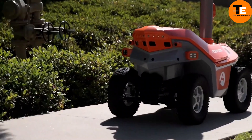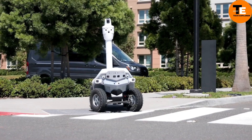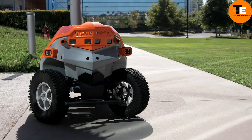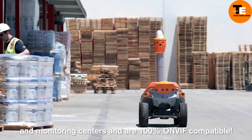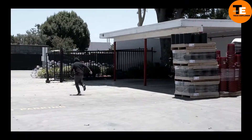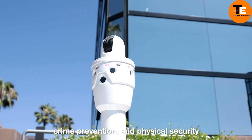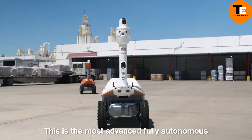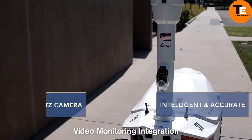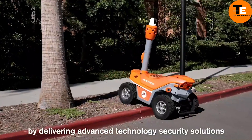SMP security robots, like the four-wheeled Picard, are designed for surveillance and autonomous patrolling. These robots can scan areas, detect intruders, and adjust their responses based on different scenarios. Equipped with facial recognition and thermal cameras, Picard can spot and track people from a distance of up to 100 meters. It's versatile enough to notify security personnel about open car doors or windows. Typically deployed in groups, these robots efficiently cover large areas, making them ideal for public and private security tasks.